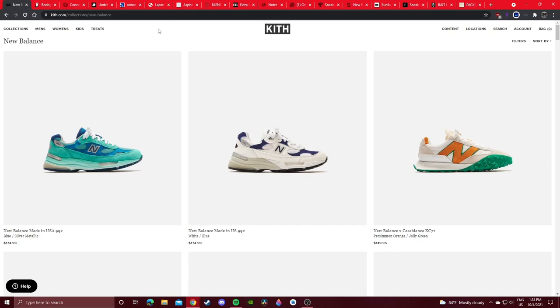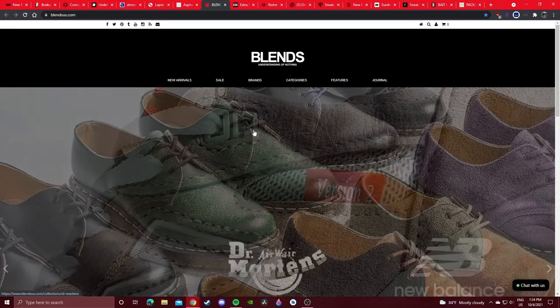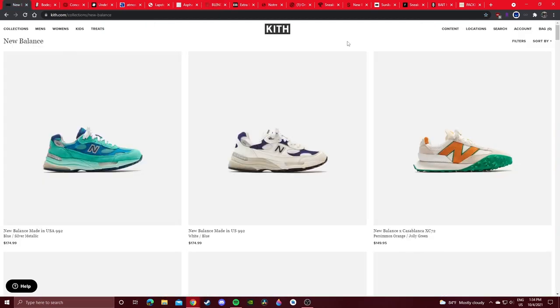In terms of boutiques you have a ton of options — online or hopefully your city has a boutique. I live in San Diego and I have a Blends and a Bait in my city. I actually managed to cop the 990v1 version series from my local Blends — they sold out everywhere including NewBalance.com, but I called my local Blends and went in and bought them from the store. I recommend calling boutiques to see if they'll have a limited release or if they have pairs in stock.